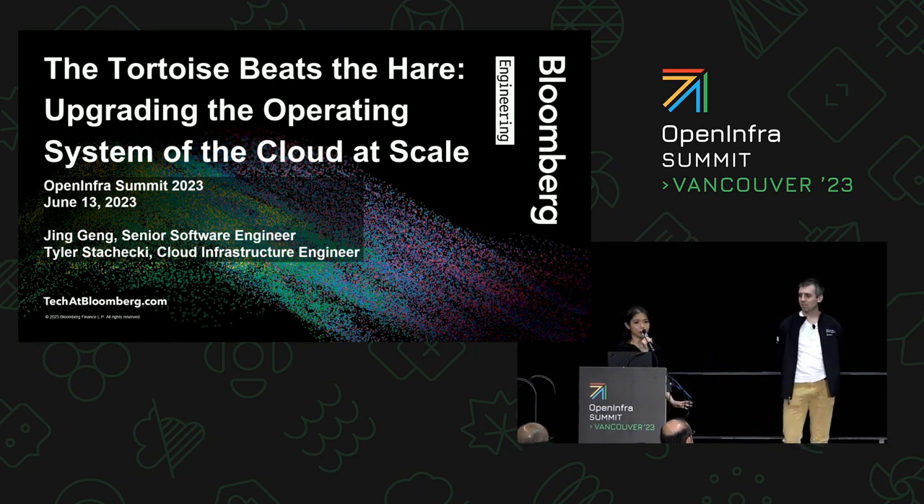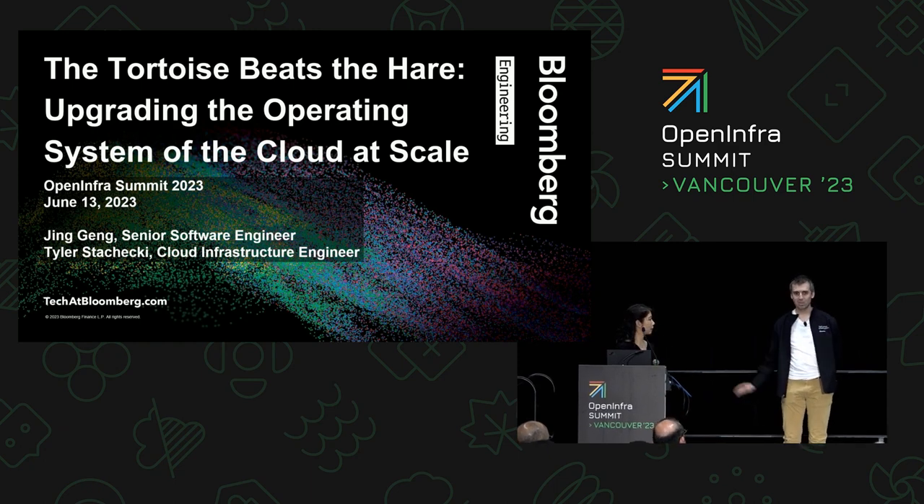Good morning everyone. My name is Jing and I'm a senior software engineer from Bloomberg. My name is Tyler. I'm a cloud infrastructure engineer at Bloomberg.